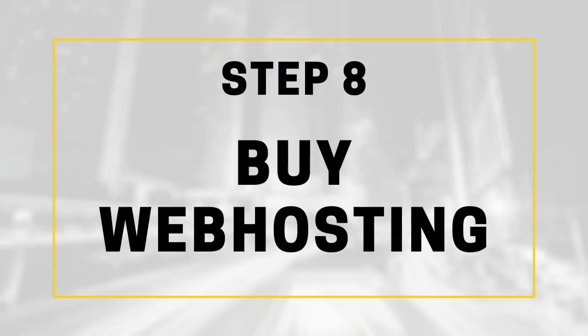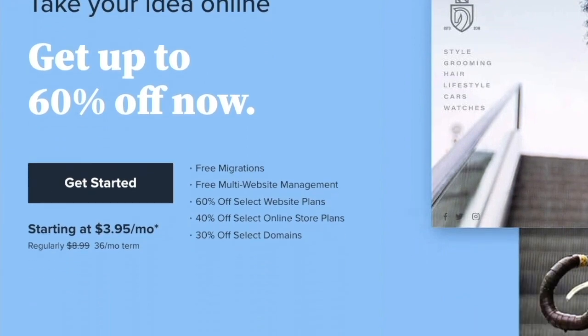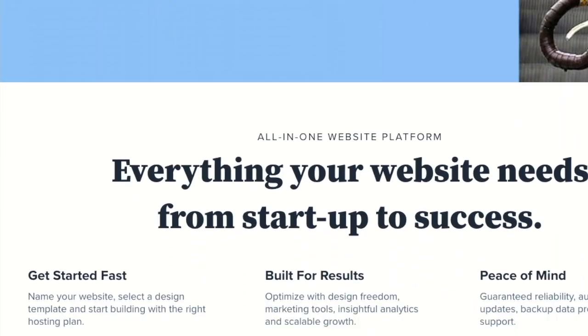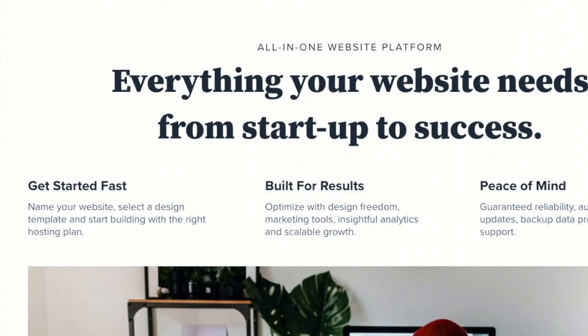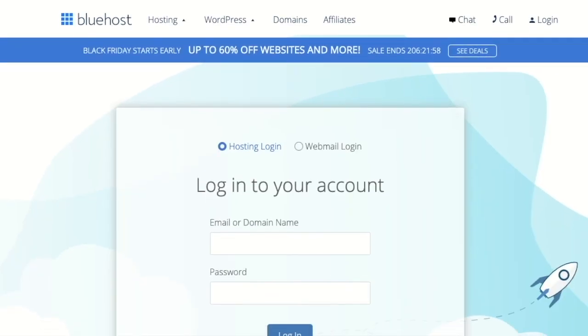The next step is to buy web hosting. Your coffee business needs to have a presence online, and it's also a good place to put your menu. I always recommend choosing Bluehost because they are the most reliable for any kind of startup and business website. With their packages, you also get a free domain, a free SSL, and access to 24/7 tech support, so you really can't beat it. Once you pay for a plan with Bluehost, you'll get all of your login credentials and you'll want to save that information and deliver it to the web designer in the next step.